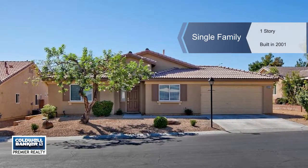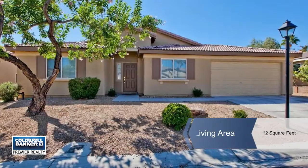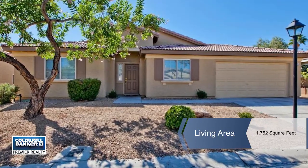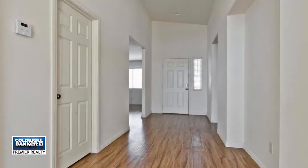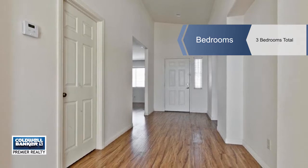Don't miss out on this single-story four-bedroom retreat, a well-maintained corner lot home which alludes to a modern home feel with its upscale flooring, large kitchen island, and the feel of an open floor plan.